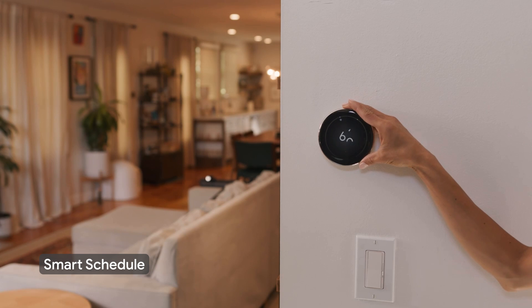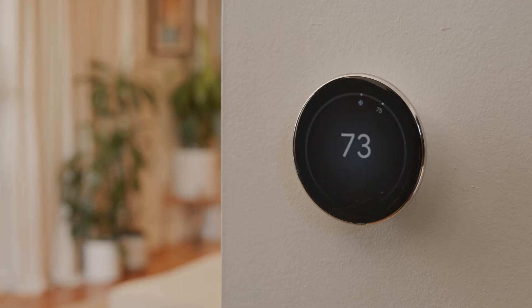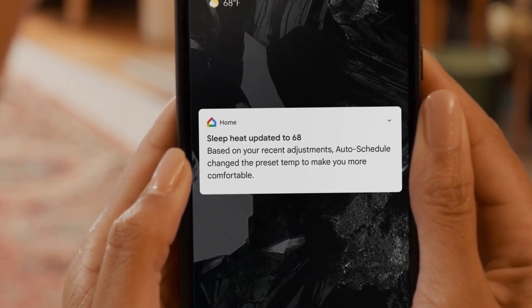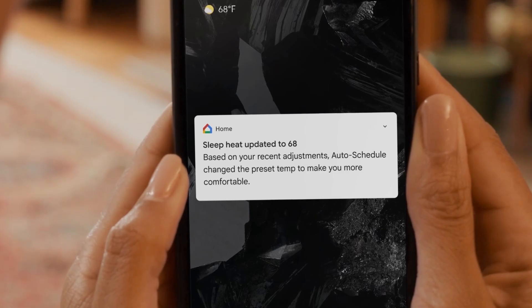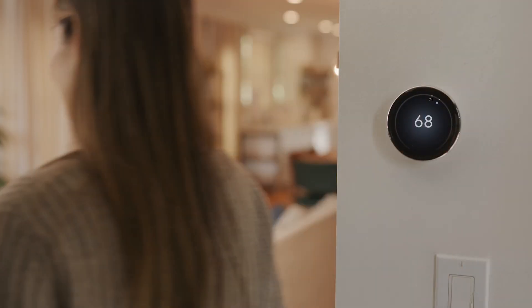When smart schedule is turned on, your thermostat learns from the temperature adjustments you make to optimize the temperatures in your schedule. It can also adjust the timing of scheduled sleep temperature based on signals from your phone's location or the motion sensor in the thermostat.